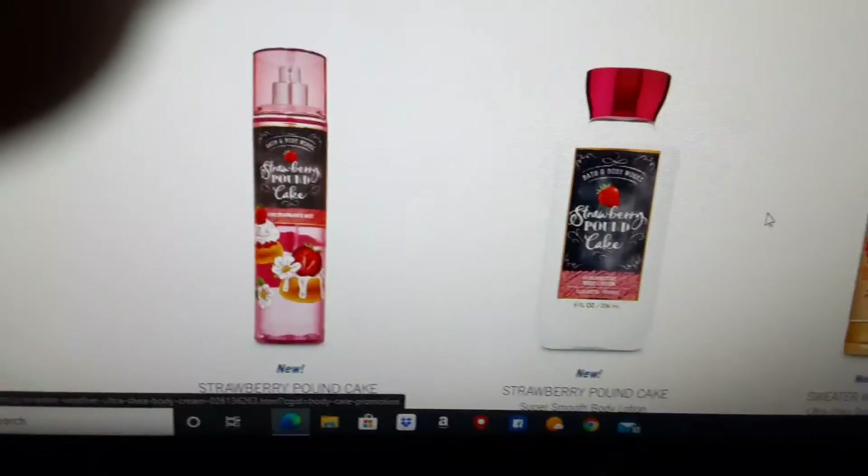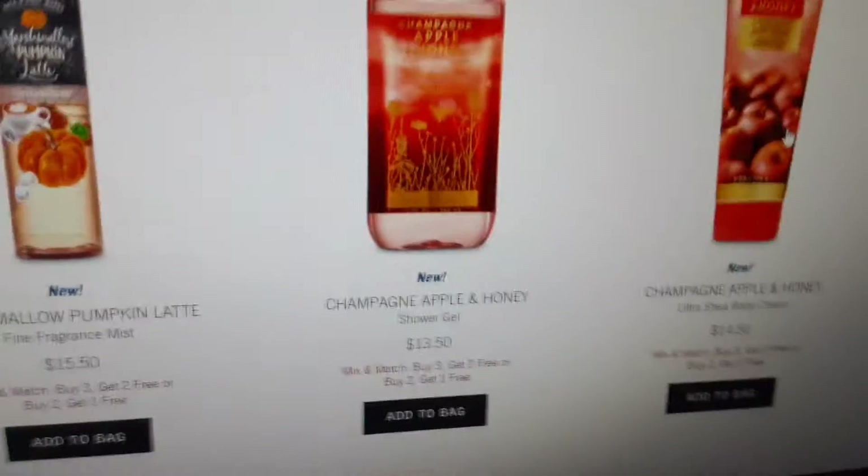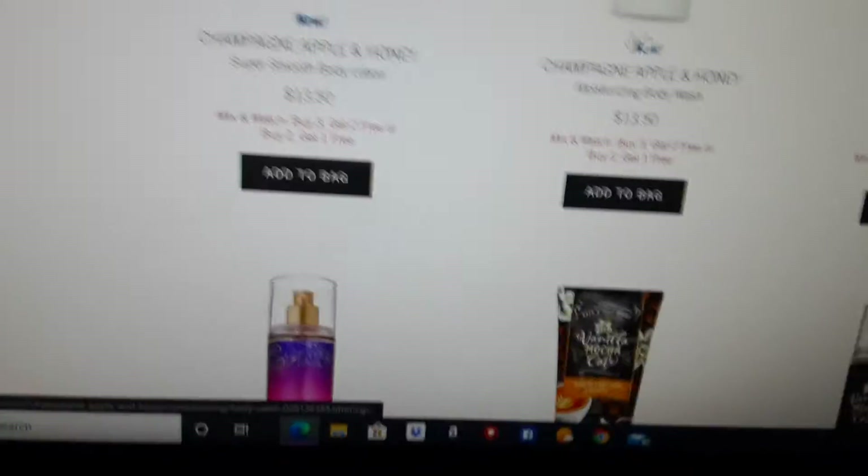They have the new Strawberry Pound Cake — we have that new Shower Gel, the Mist, and the Body Lotion. And we have Marshmallow Pumpkin Latte. Guys, we better grab these up. And look — Champagne Apple Honey. You know everybody's going to grab that up. Vanilla Mocha Cafe. The packaging is just gorgeous guys. The chalkboard background is so nice. We got Lavender and Bloom too.